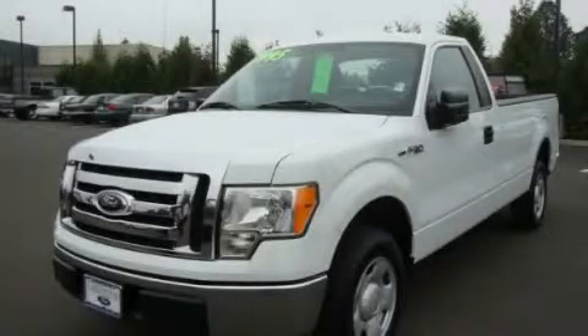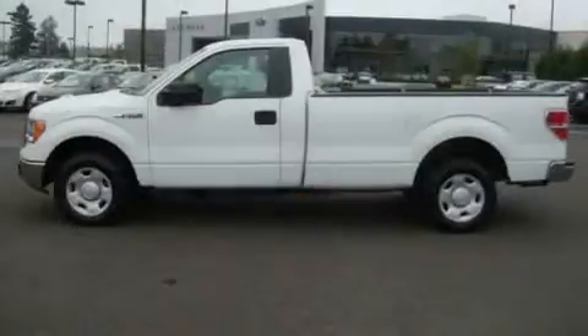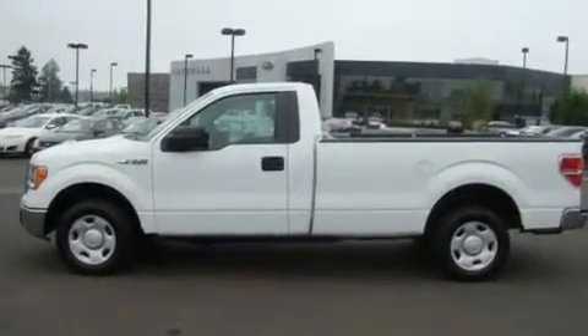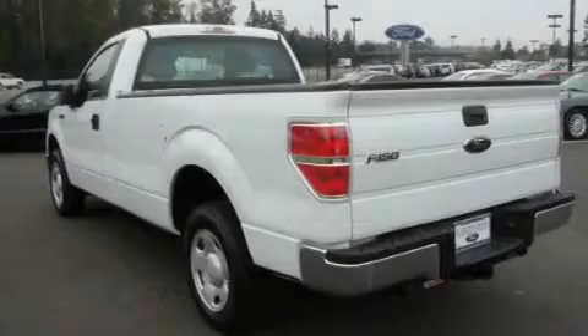This is a 2009 Ford F-150. It has the power to move what you need and the look, too. It has a 4.6-liter 8-cylinder engine and an automatic transmission.